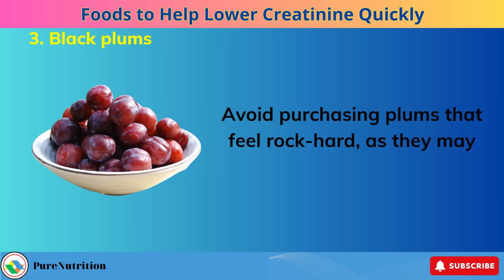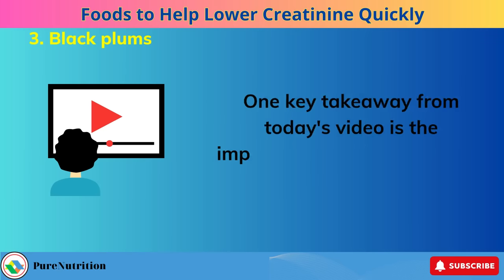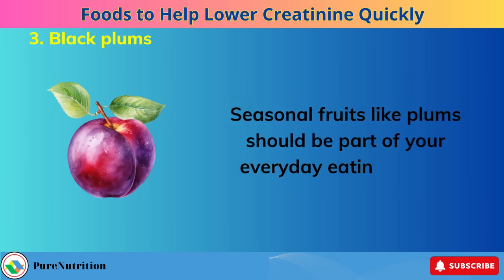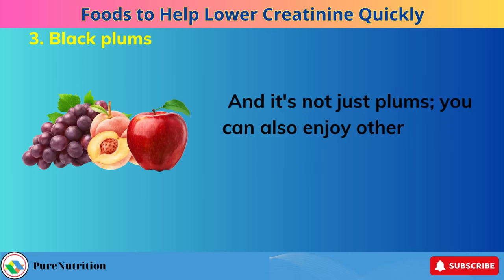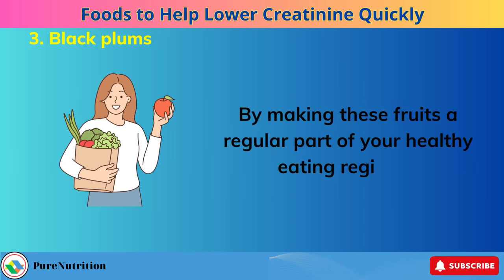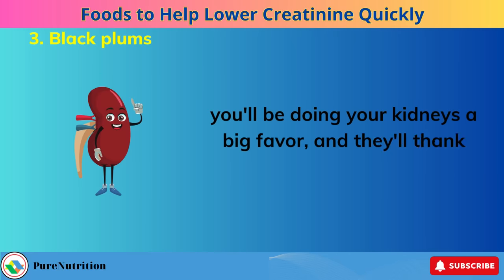One key takeaway is the importance of including seasonal foods in your daily routine. Seasonal fruits like plums should be part of your everyday eating habits. You can also enjoy other fruits in season, such as grapes, peaches, apples, and more. By making these fruits a regular part of your healthy eating regimen, you'll be doing your kidneys a big favor — and they'll thank you for it.